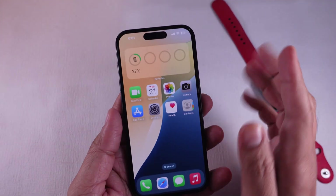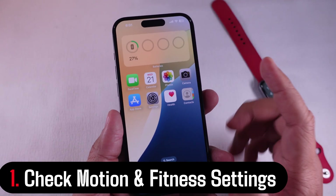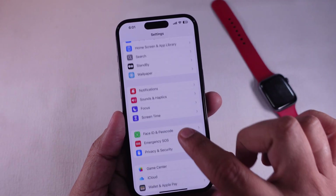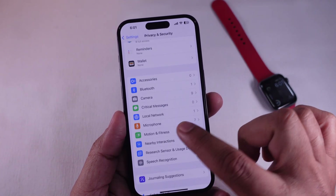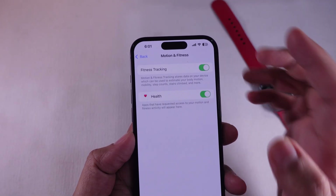Solution 1: Check motion and fitness settings. First things first, head to the Settings app, scroll to Privacy and Security, and tap on Motion and Fitness. Make sure fitness tracking and health are both turned on. Your iPhone needs these enabled to track movement.